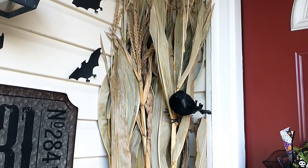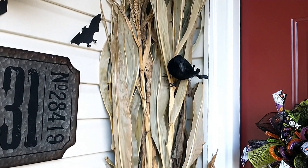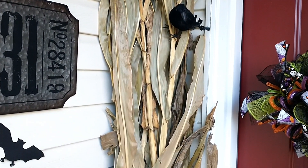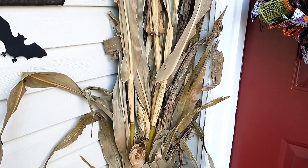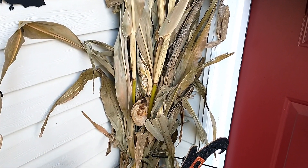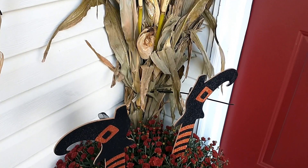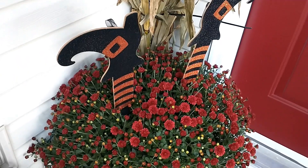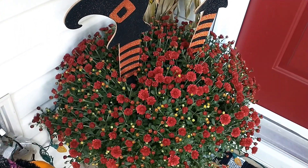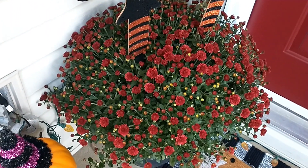I've got a corn stalk with a little black crow that was purchased from the Dollar Tree. Coming down, I have this large maroon colored mum with the witch's legs sticking out of it — I purchased those from the Dollar Tree also.